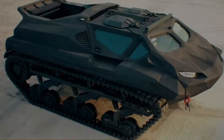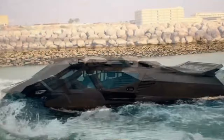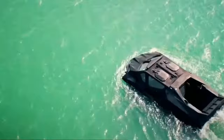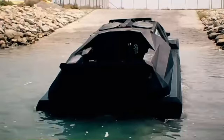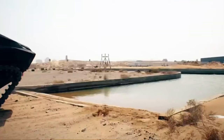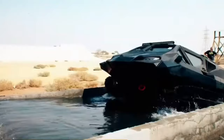Its versatility extends beyond protection. The Storm MPV seamlessly transitions between land and water operation, acting as a high-speed boat when needed. Powering this beast is a hybrid engine, enabling it to reach speeds of up to 85 mph on land and 30 mph on water. Furthermore, the Storm MPV boasts an impressive operational range of 36 hours, making it ideal for extended deployments. This amphibious marvel can even be configured for remote control operations, adding another layer of tactical flexibility.